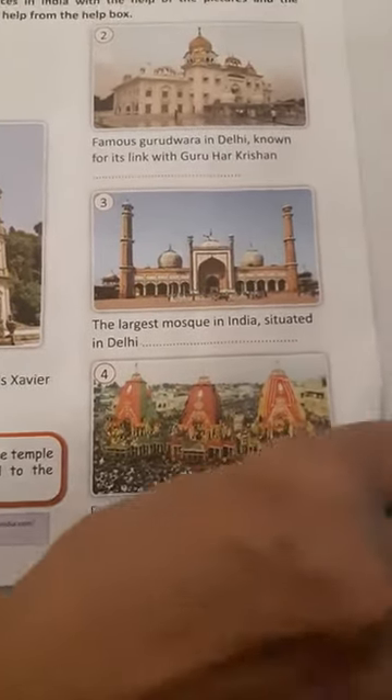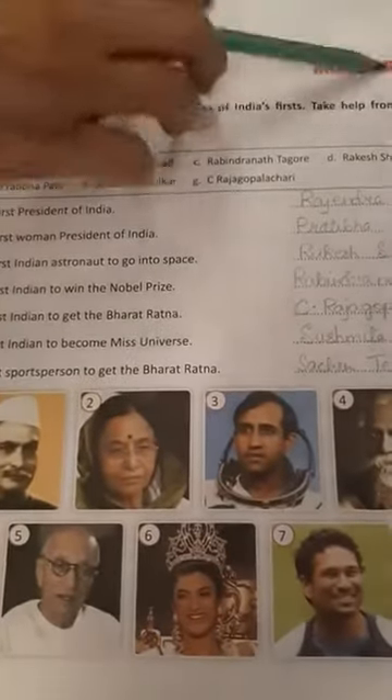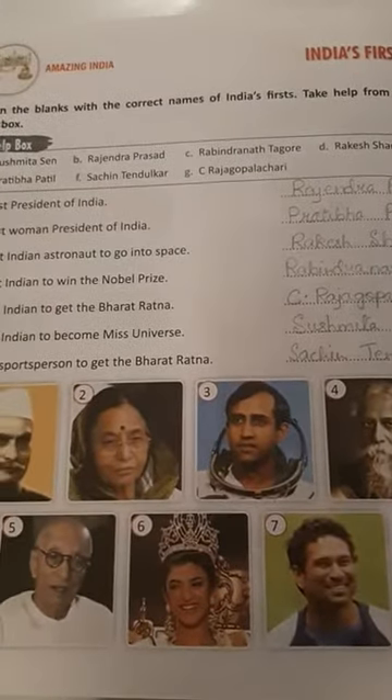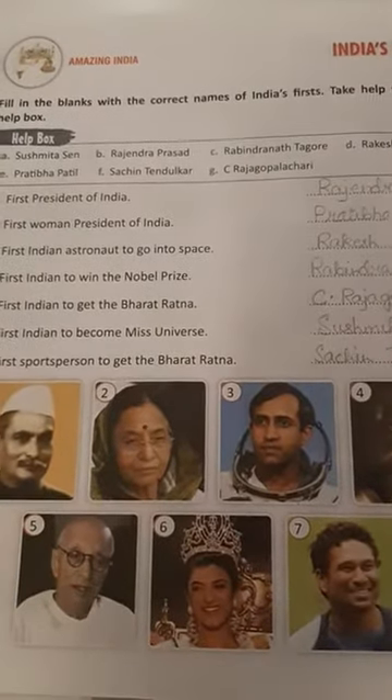Now come to page number 10 — India's First. Fill in the blanks with the correct names of India's firsts. Take help from the help box.